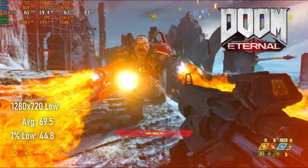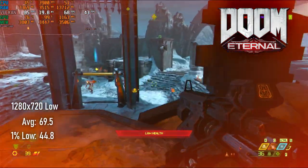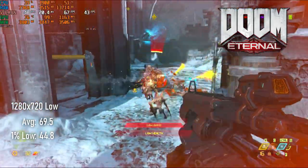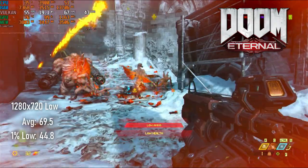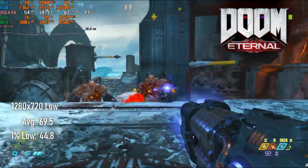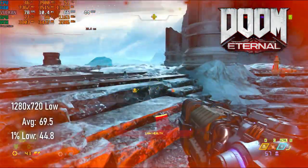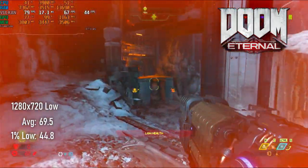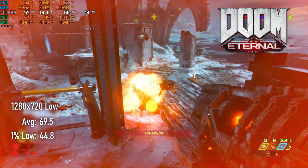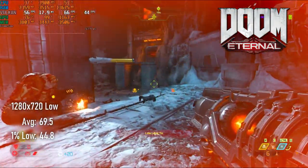Well, this is a pleasant surprise. The 2GB GTX 670 was an absolute disaster in Doom Eternal, but the 4GB 770 does comparatively well. 720 low settings brings an average of 69 and lows of 44. 1080 low averages in the mid-40s and drops into the 30s, so this is still pretty far below the performance of AMD cards of the same era. Given the actual GPU power of the 770 is only a little above that of the 670, I presume a lot of this performance boost is due to the added VRAM, so I have to assume owners of the 2GB version won't get this kind of experience.